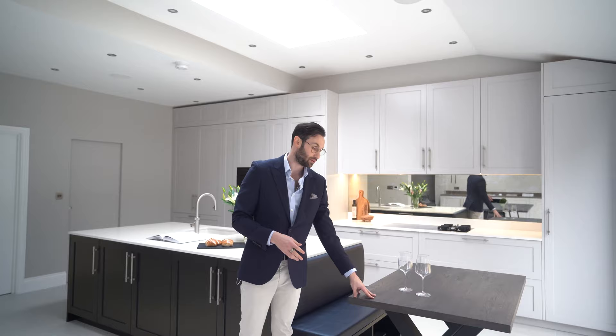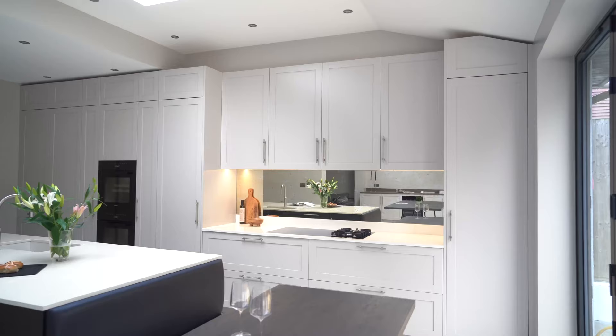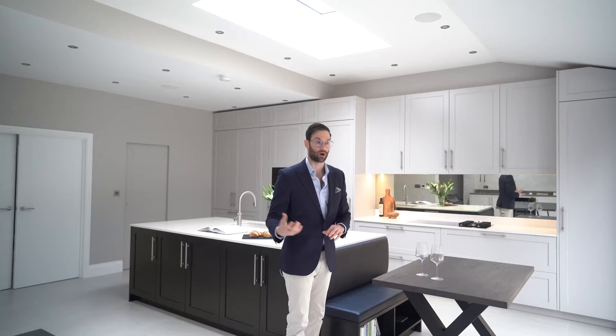This is a Specfor dining table — we actually bought these legs from Etsy and we made this tabletop in Specfor stained oak, which matches the dining table and the pantry table which you'll see on the other side.